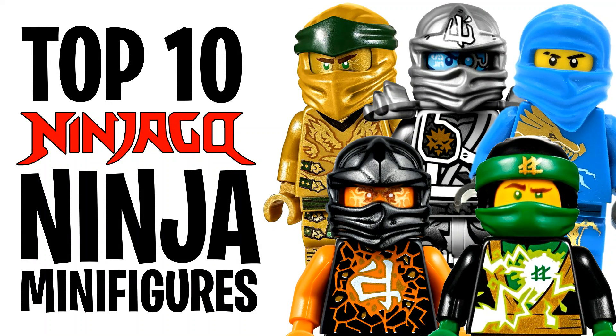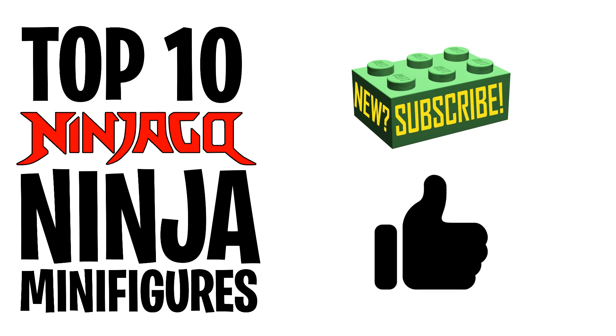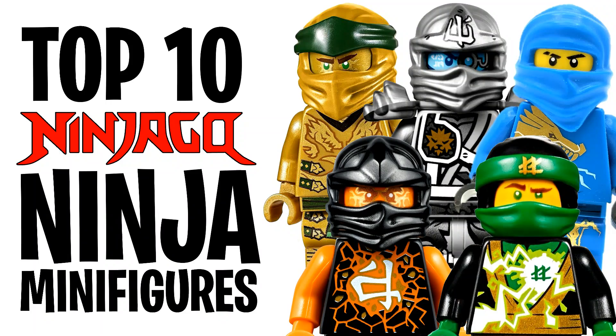Hey guys, Spitbricks here back for another Lego Ninjago video. In this video we're counting down the top 10 Lego Ninjago ninja minifigures. Practically every season of Ninjago we get one or two new minifigure variants of each of the ninja, so clearly there has been a crazy amount produced since Ninjago's launch in 2011. Only 10 could make this list, so stick around for the entire video. Be sure to like, subscribe, and comment your favorites down below.